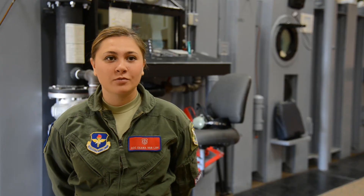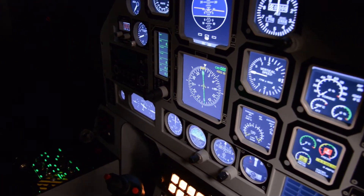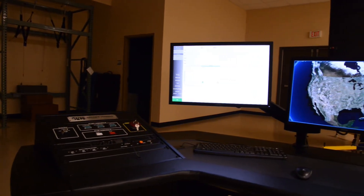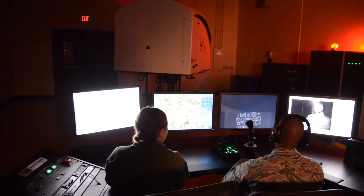The biggest difference of being an Operator for the Altitude Chamber versus the new Spatial Disorientation Trainer is the interfaces. For the Chamber, it's more pressure-based — you're pulling a lever to simulate altitude. With this new Spatial Disorientation Trainer, you are setting up a simulation for the pilots to learn from.